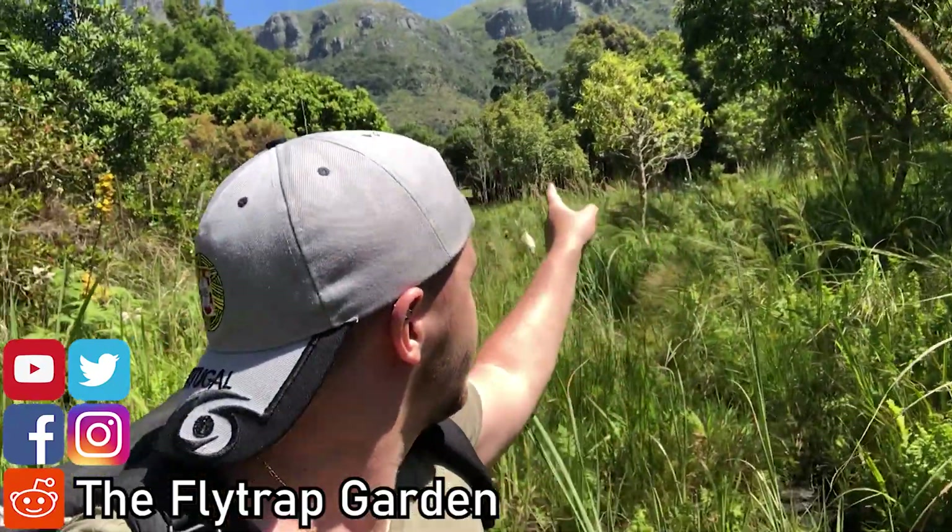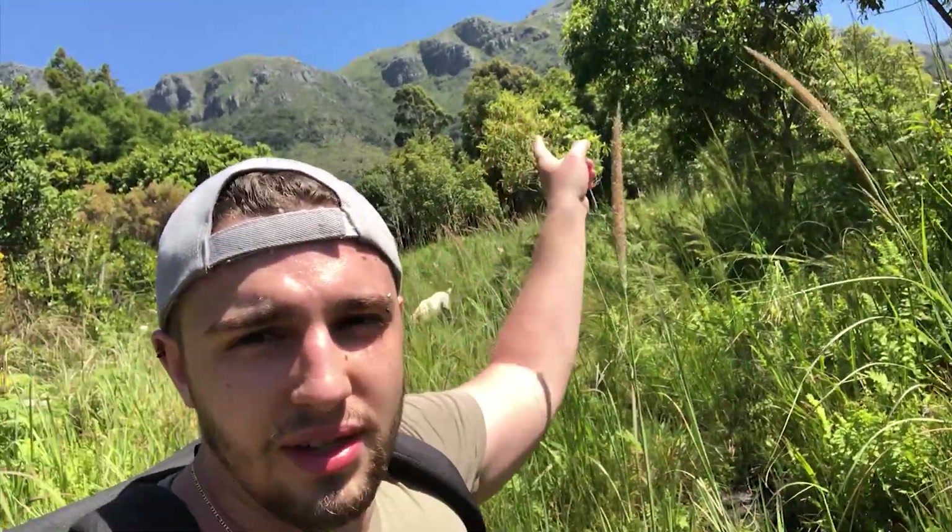Hey guys, so we finally made it to our destination and you can see the mountains in the back. This is where we're hiking - going up this mountain here. I'm with Odin. His Instagram page is Cool Carnivores so you can check him out there. Lots of wild Drosera and orchids and stuff, super cool. That's how I actually met him.